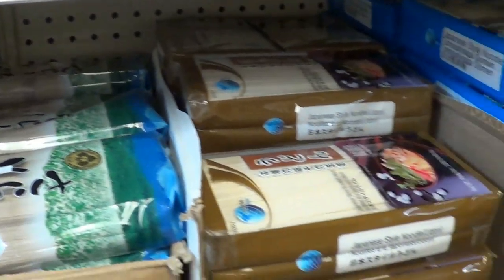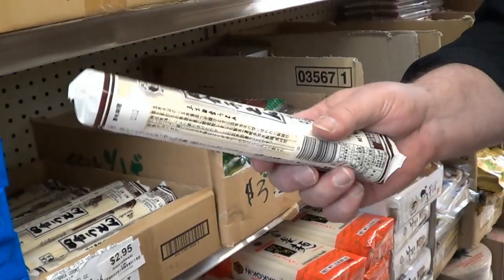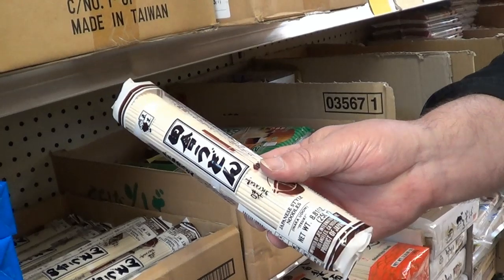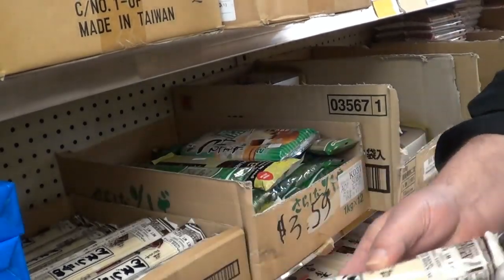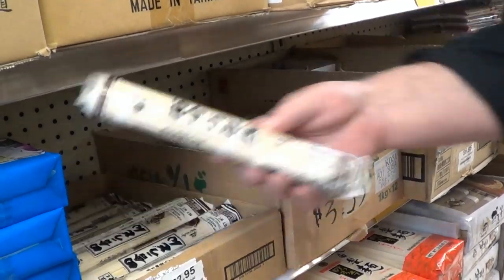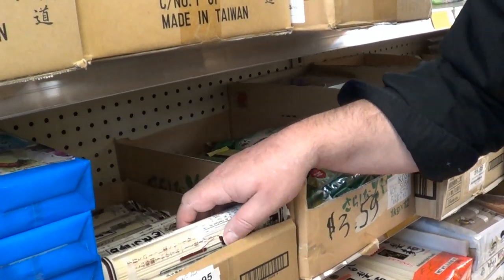For those of you that are interested, you can get the udon in smaller packages — these are 8.8 ounce, 250 grams — but that's three dollars. And I can get three pounds for five dollars. So that's why I buy the bigger packages. It's a much better deal and it keeps forever.